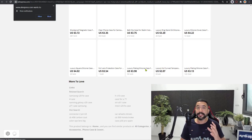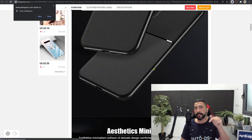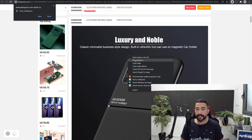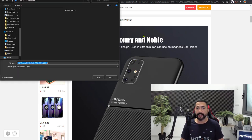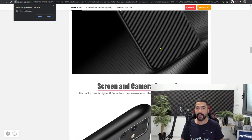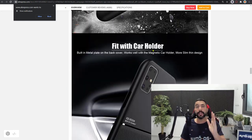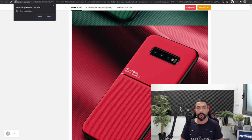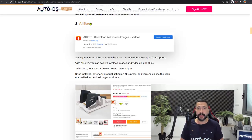AliExpress makes it really difficult to download images — even the images below in the product listing. If you right-click and try to save an image, it won't save just that image; it will save all of the rows of images below as one really long image file. That is not practical, that is not what we want, and that is exactly why we have this extension.